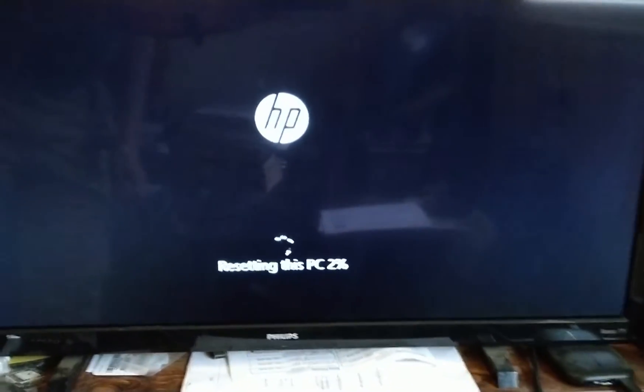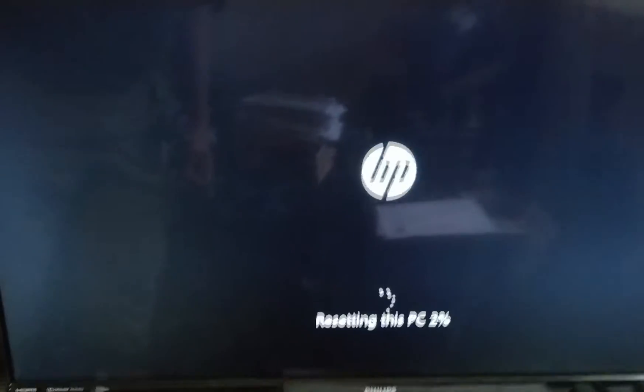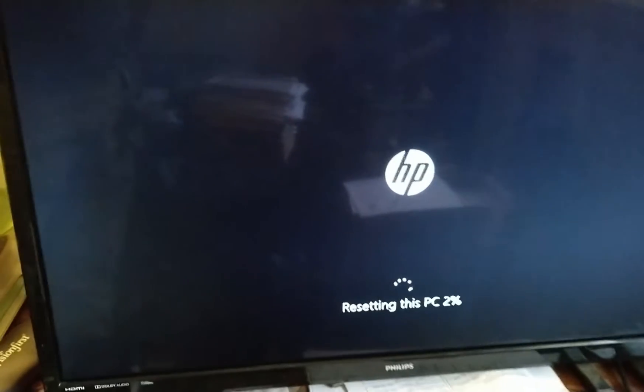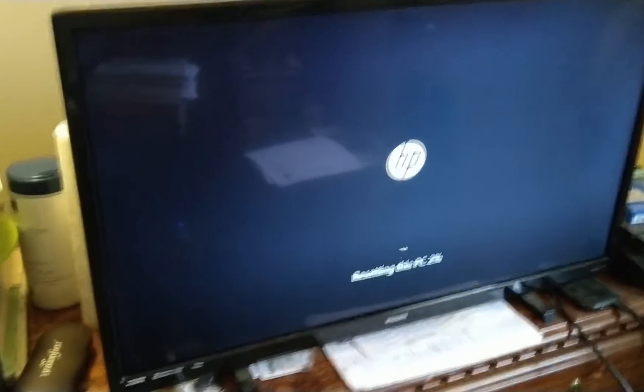So I am doing a system recovery on it, resetting the PC, and then once this gets done, it should basically reinstall Windows, and then have to do all the Windows updates and all that, and then it should be back up and running.